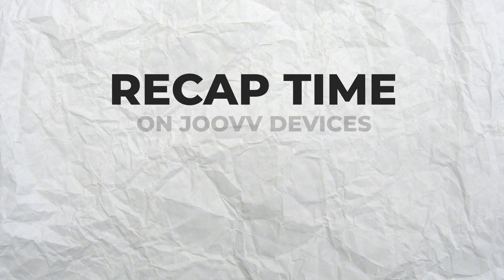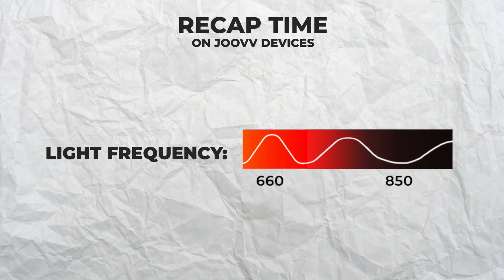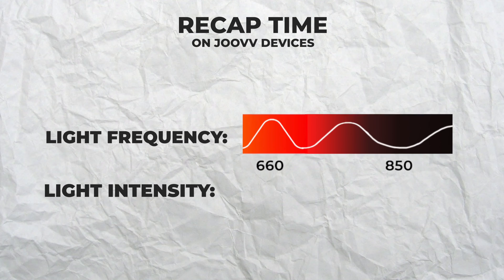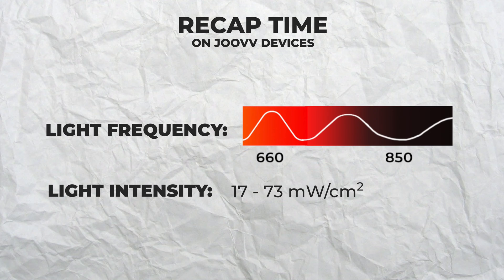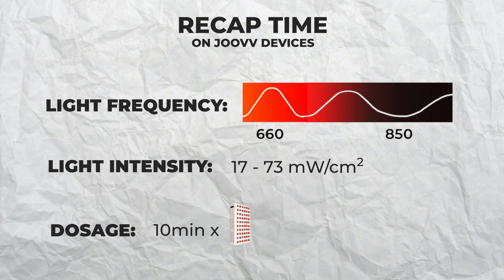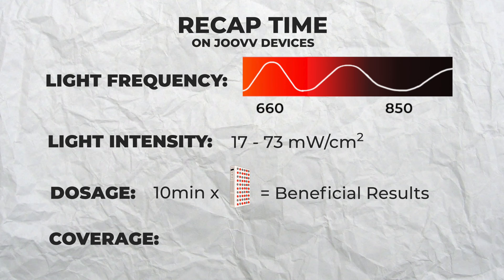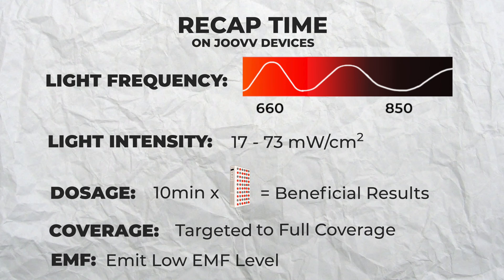A quick recap before my personal feedback: Joovv devices emit tried and tested light frequencies of 660 and 850 nanometers. Their light intensity or power density is strong enough to provide a photobiomodulatory benefit to the body, but not strong enough to damage the skin. Ten minutes in front of a Joovv device can provide a sufficient light dose to achieve a therapeutic effect. Joovv's broad range of travel and modular devices can provide targeted to full body coverage, and Joovv devices emit low electromagnetic fields, making them safe for daily use.